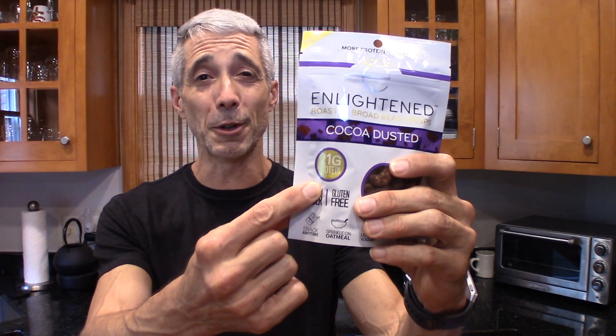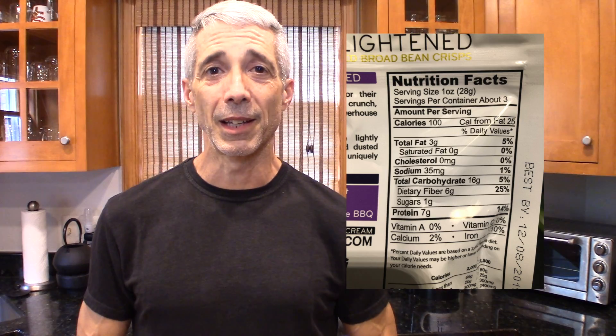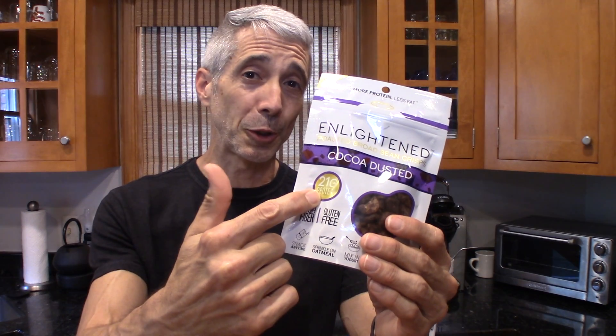So when you see a bag like this — 21 grams of protein — that's something that's going to catch my attention. It's highlighted, it's in a golden circle, it means it's important. Here's the thing: this is not a single serving size. This is three serving sizes, according to Enlightened. Each serving is only 100 calories, and the total bag is 300 calories. So to get that 21 grams of protein advertised on the front, you'd have to eat 300 calories of the broad bean crisps. In their single-serving packets that only contain 100 calories, they don't highlight the protein content because in that case it's only 7 grams. What do they put in the golden circle on those bags? 100 calories. That's what they want you to see on the little bags. On the big bag, they want you to see the 21 grams of protein.